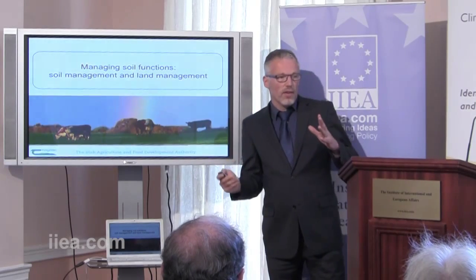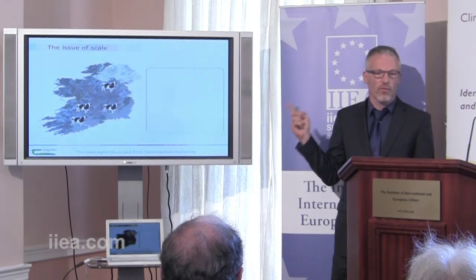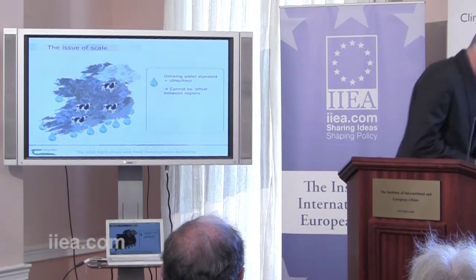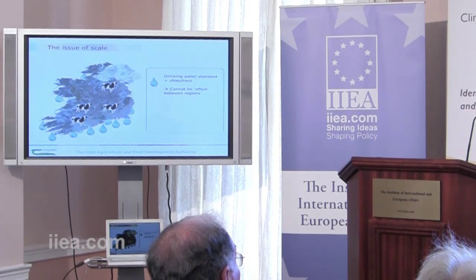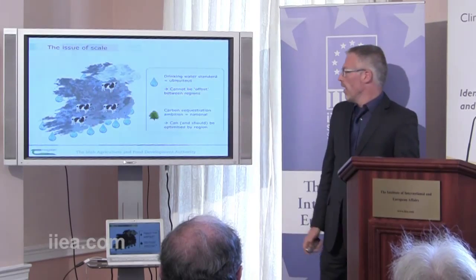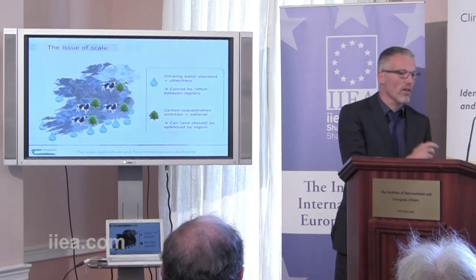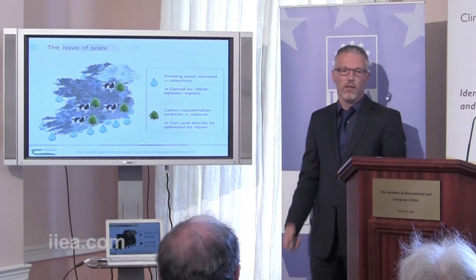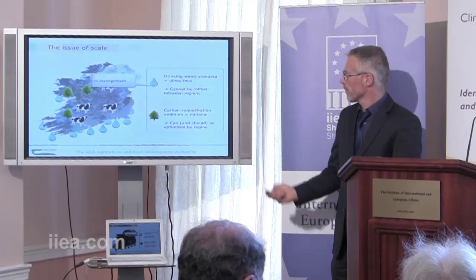That's the theory of supply and demand. How can that work in practice? This is where the issue of scale comes in. I want to contrast two of the functions. Our water quality standards must be met at local scale — every field in Ireland and Europe has to comply with drinking water regulations, keeping nitrate below 50 milligrams per litre. That means we cannot offset between regions or between farms. The other extreme, as I said, carbon sequestration is a national matter. That means it may not be the best approach to expect every dairy farmer to plant trees to offset their specific methane emissions — there's no reason why we couldn't optimise that and trade between regions.